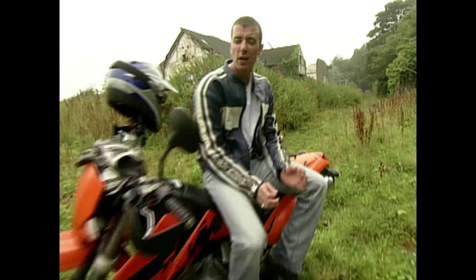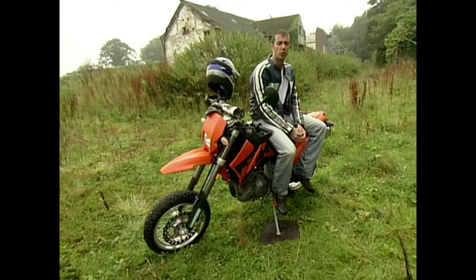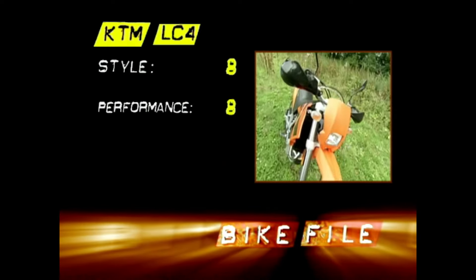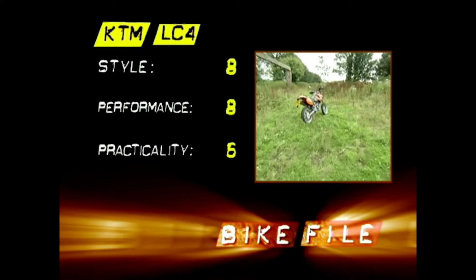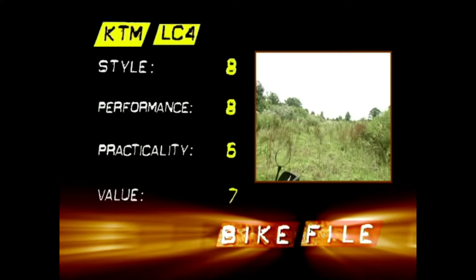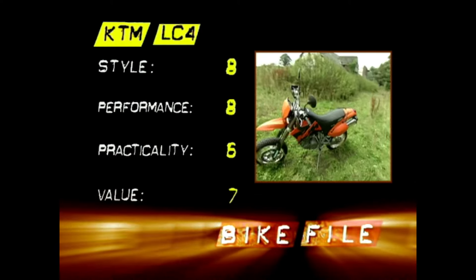If wheelies are your thing — and you know who you are — you will love absolutely every minute of this bike. Styling: a very well-deserved 8 out of 10. Performance: another 8 out of 10. Practicality: 6 out of 10 — this is still a supermoto after all. Value: 7 out of 10 — it's not all that cheap either.